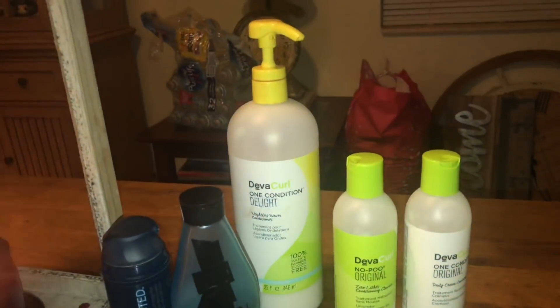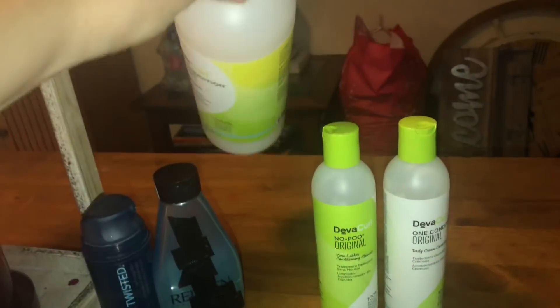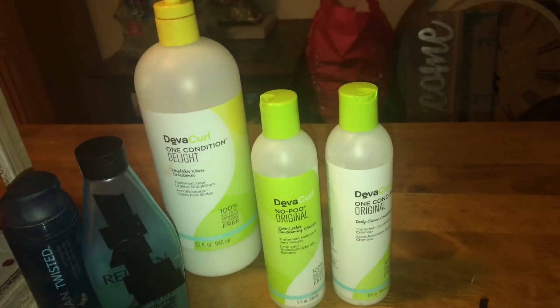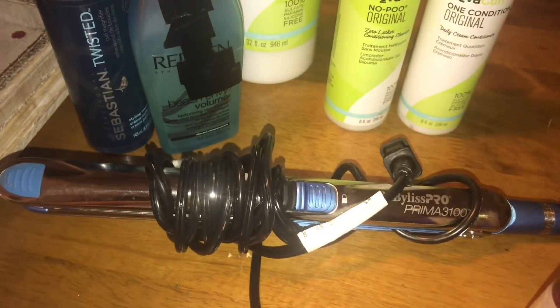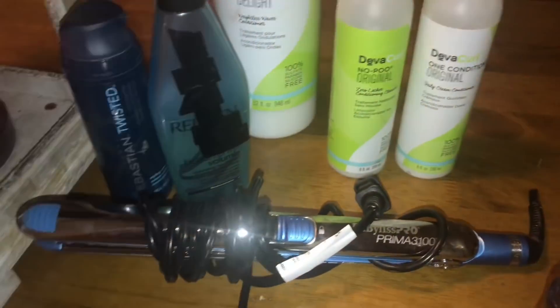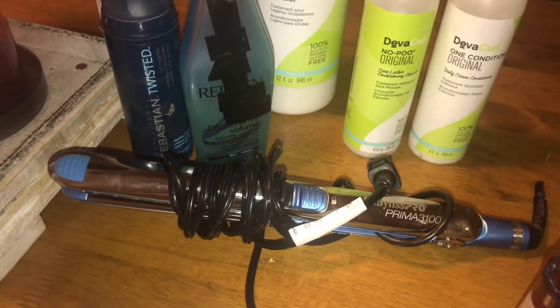We also found a big Deva Curl One Conditioning Delight Conditioner, still pretty heavy with lots of product. And then I found the Deva Curl No Poo Original Conditioner and the One Condition Original. Also found a BaByliss Pro Prima 3-3100 — the cord was cut but I know how to fix that, and those are pretty pricey so that's exciting.